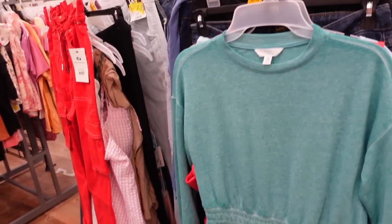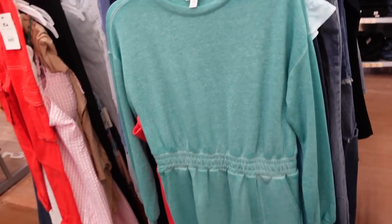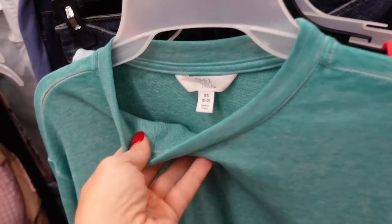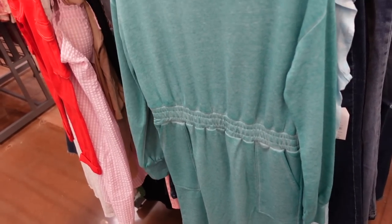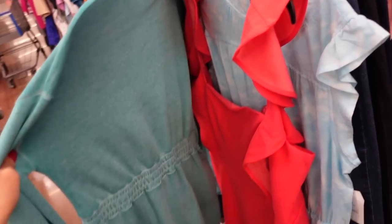They're now about $8 and change — really nice for the price. I think it would be nice even as a cover-up at the beach when it gets a little bit cooler, to have something nice and soft and comfortable to throw on.